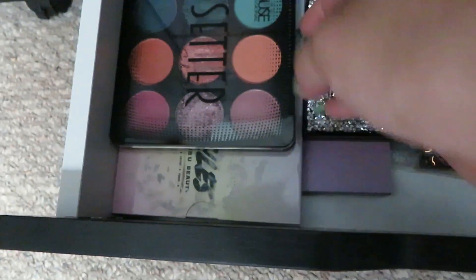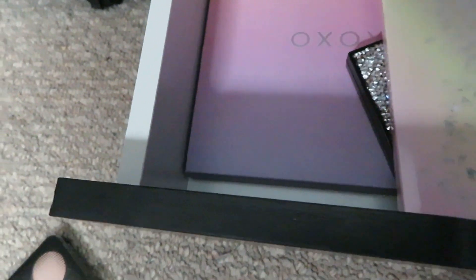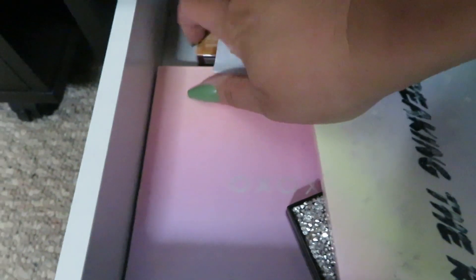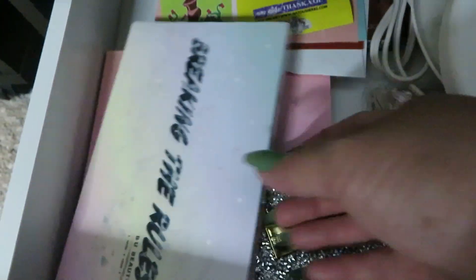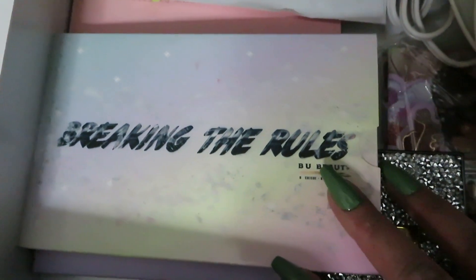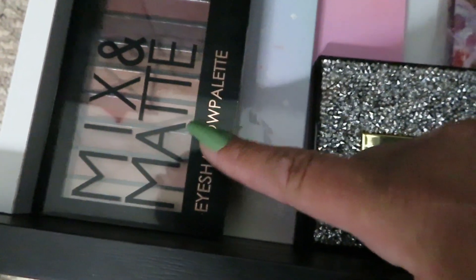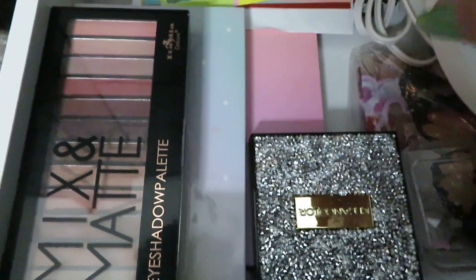I'm gonna get rid of Trendsetter because I don't reach for it — it is so pretty though. There's my Shop Miss A one, and back here I have a Coastal Scents palette — it's still really good so I'm keeping it. This one I keep because BU Beauty was one of the first companies to ever work with me and sadly the pandemic caused this company to go out of business, but they'll always hold a special place in my heart so I'm definitely keeping that.